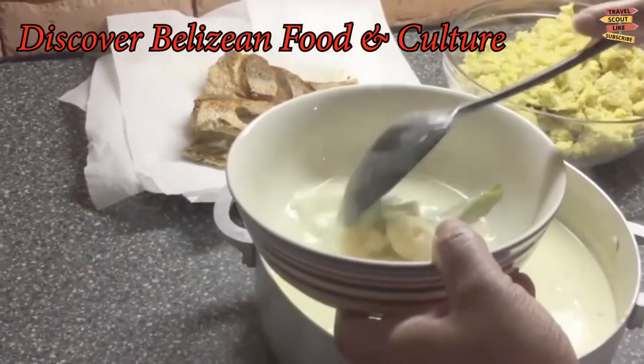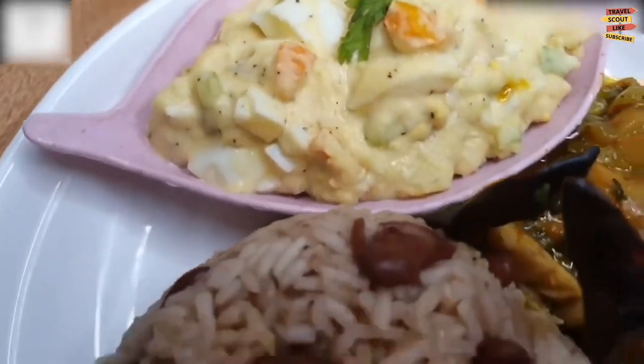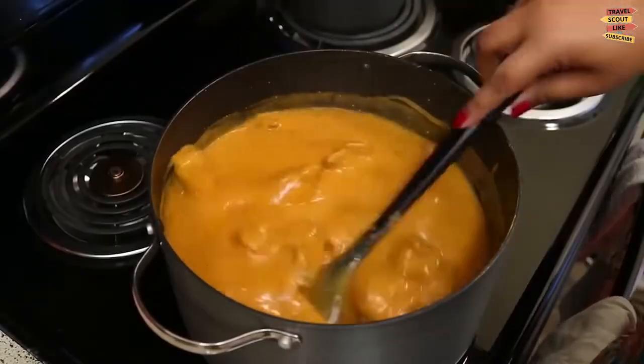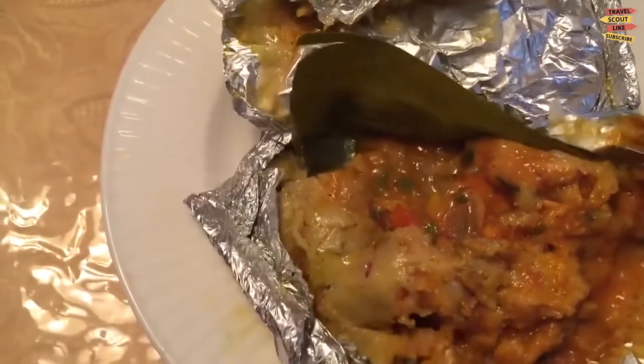Discover Belizean Food and Culture. The best way to experience Belizean culture is through cuisine. Explore local restaurants and ask for favorite dishes such as rice and beans, caldo, fry jacks, and hudut.